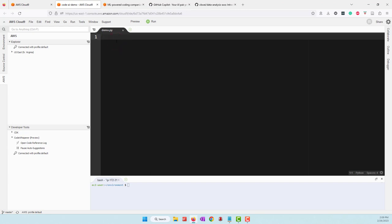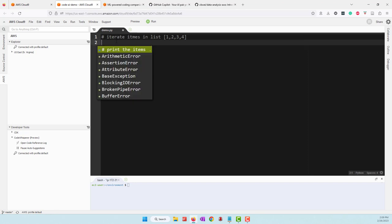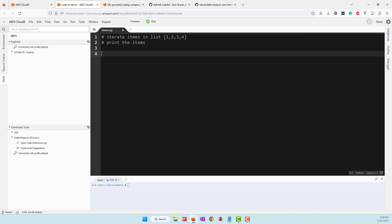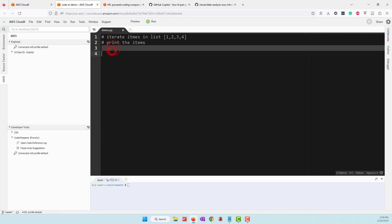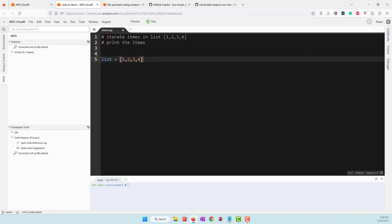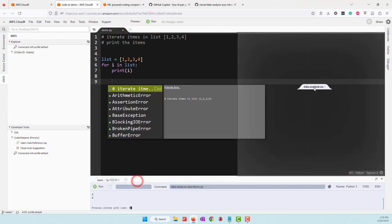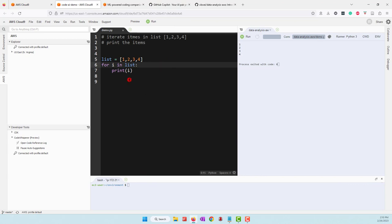Let's try a very simple example. I'll add a comment that iterates items in a list with values one, two, three, four. CodeWhisper gives the first suggestion — print items — and then creates the list, uses a for loop, and prints the value i. If I run this, we can see it's pretty good code that works.